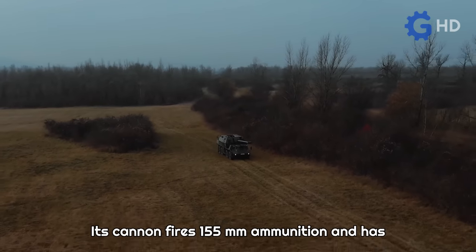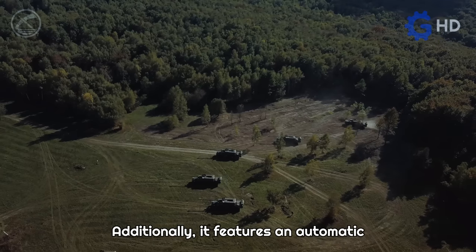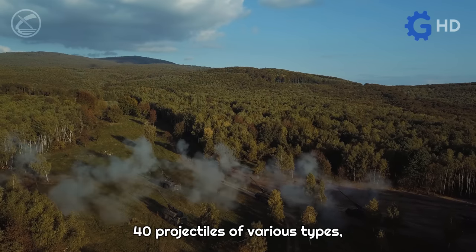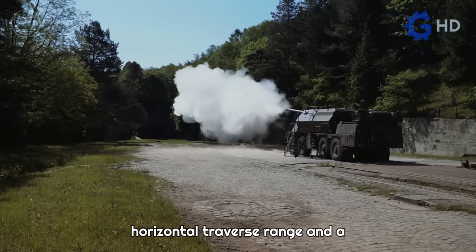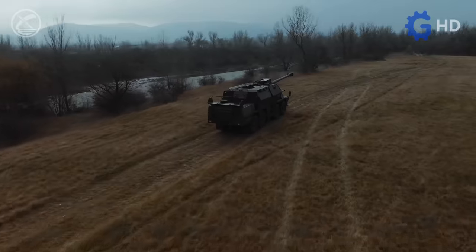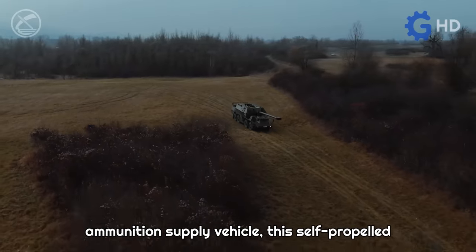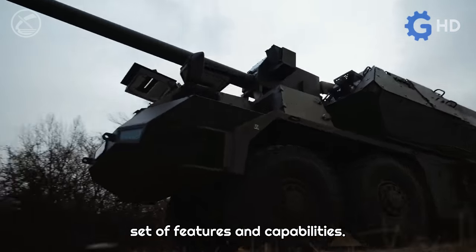Its cannon fires 155-millimeter ammunition and has a maximum range of 41 kilometers. It features an automatic loading system that allows it to fire up to 6 projectiles per minute. In total, this unit can transport up to 40 projectiles of various types, all of the same caliber. The cannon is fully rotatable, with a 360-degree horizontal traverse range and a vertical elevation range of 70 degrees. To operate, it requires a crew of four people. Although it is designed to work with an ammunition supply vehicle, this self-propelled unit is autonomous enough to operate independently.